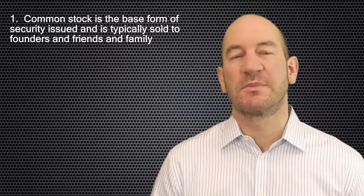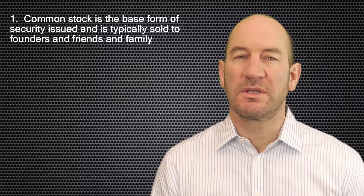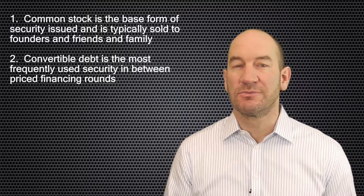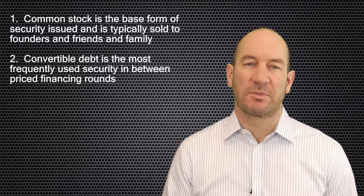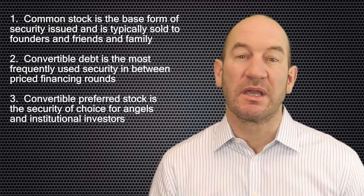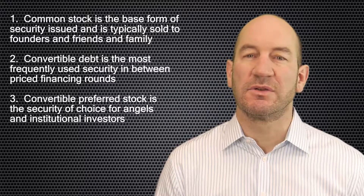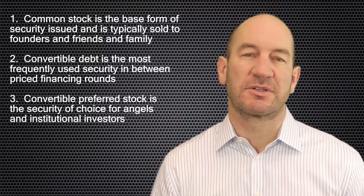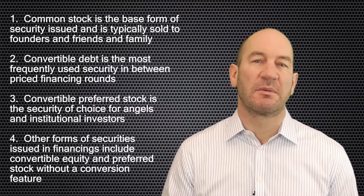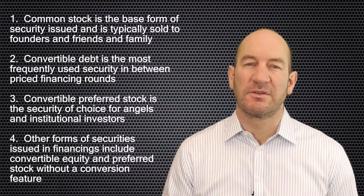The key takeaways for the most common types of securities issued in investor financings of privately held emerging technology companies are: One, common stock is the base form of security issued by corporations, but is typically only sold to founders and occasionally friends and family, not typically used with outside investors. Two, convertible debt is a promissory note convertible into another security and most frequently used in between priced financing rounds. Three, convertible preferred stock is the most commonly used security for angel investors and institutional investors. And four, there are other forms of securities such as convertible equity and preferred stock without a conversion feature, but these are not used as often.